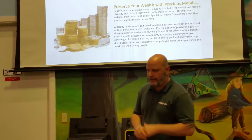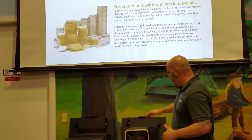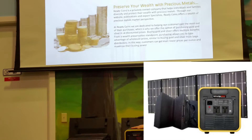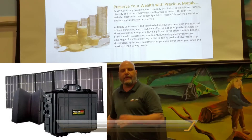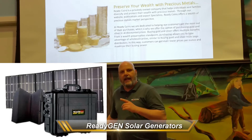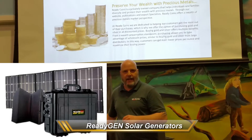That's one part of our solar division. The next part is our RG2000, which is a 2,000 watt solar backup power. It surges to 4,000 watts. Our next one is our RG3000 — it's a 3,000 watt generator and it surges to 6,000 watts.